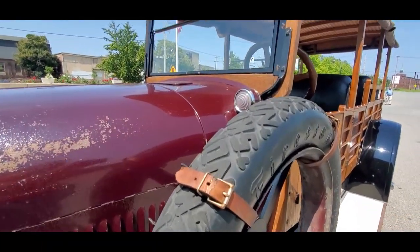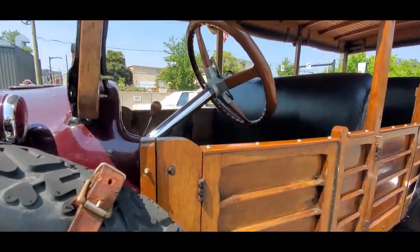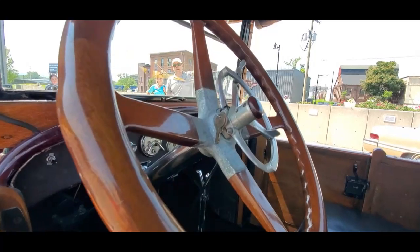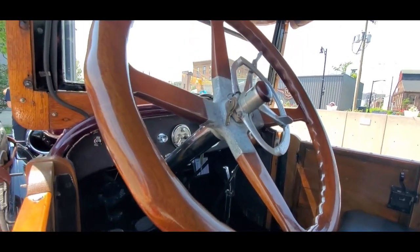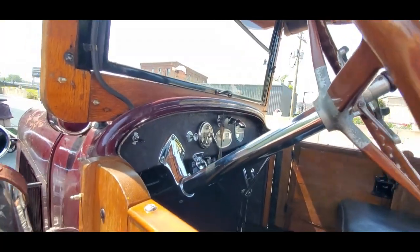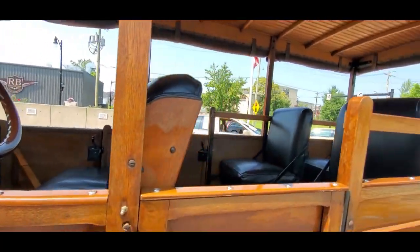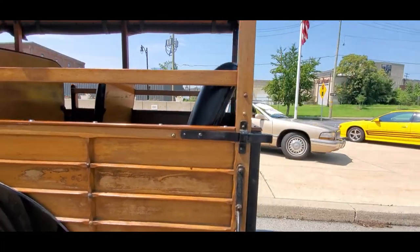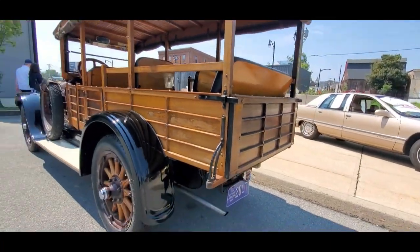I always love the Firestone non-skids. When's the next trip? We go down to Riverside Road and come back. Spark — and that is idle. Let's go. We're ready. There we go.